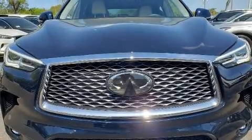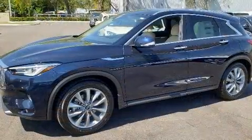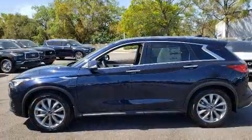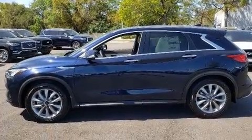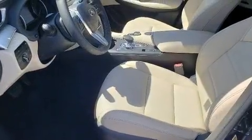Come test drive this 2020 Infiniti QX50. Under the hood, you'll find a four-cylinder engine with more than 200 horsepower. And for added security, Dynamic Stability Control supplements the drivetrain. A turbocharger further enhances performance while also preserving fuel economy.